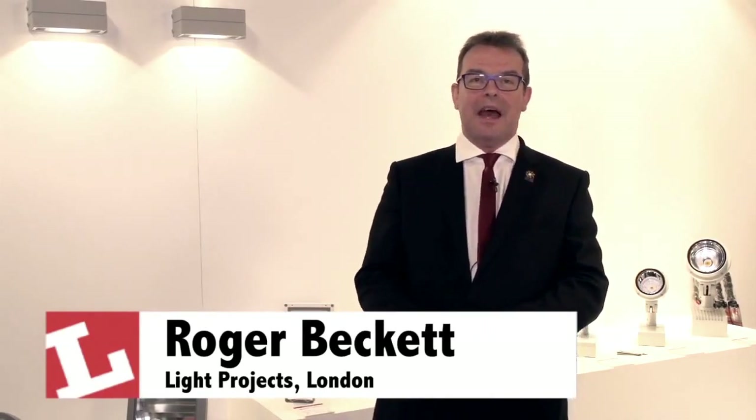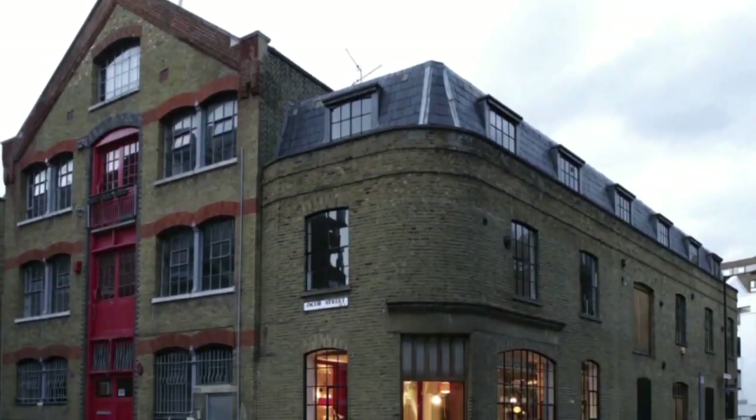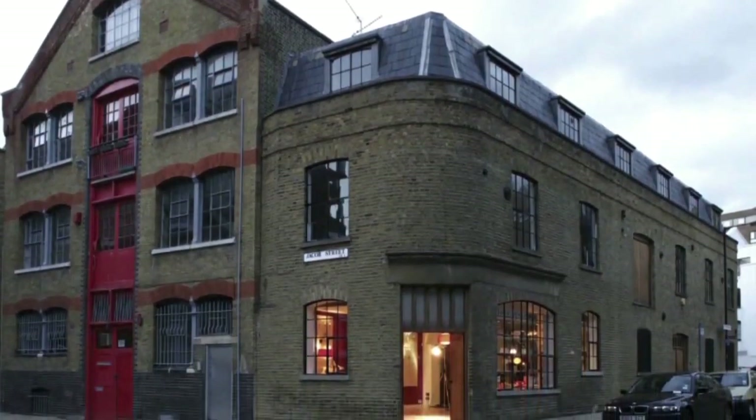Hi, I'm Roger, Roger Beckett from the Light Projects group in London, and we're happily here at Lux marketing a fantastic world brand called Unilamp, which comes out of Thailand. Light Projects looks after Unilamp within the UK. We're very pleased with several new ranges of LED product and I'd love to introduce you to some of those.